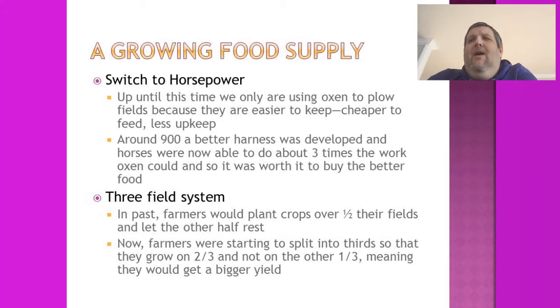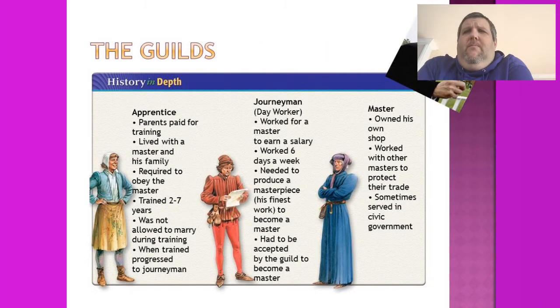With more food production, people no longer had to be farmers and could pursue other trades. This brings us to the guilds. The path to becoming a master in a guild started as an apprentice — not far off from being a serf. You paid to enter training, lived with a master and his family, and did whatever was required — learning your trade or household chores. Training lasted two to seven years, and you were not allowed to marry during this time.